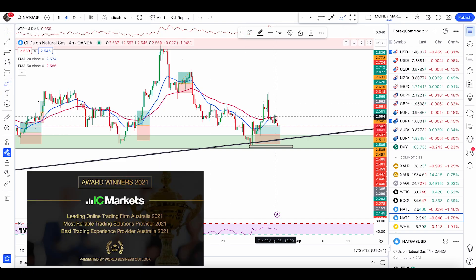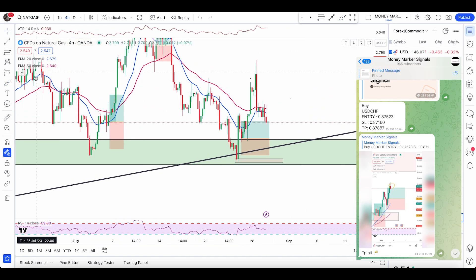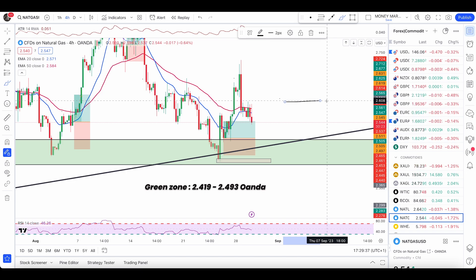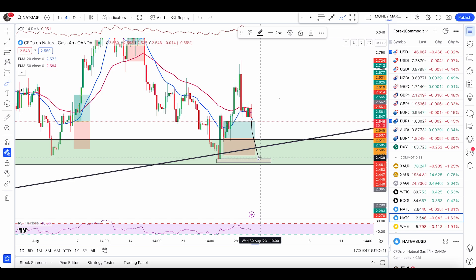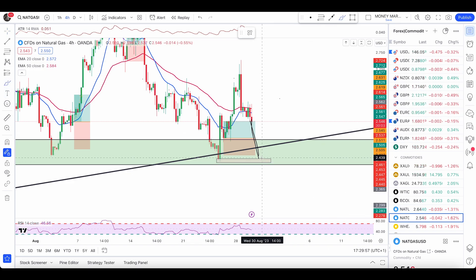We wanted to see a good bullish engulfing candle happen above the 50 EMA. This bullish engulfing candle happened below the 50 EMA, so that's why I won't be looking at it as a buy condition — it invalidates one of my rules. This is not a valid entry condition. I'm still paying attention to my zone below, which I've mentioned. For now I'm expecting price to fall and hit at least 2.425, going up to 2.436, from where I want to see a good reason to enter — like a green candle, pin bars, or a two-candle engulfing candle.